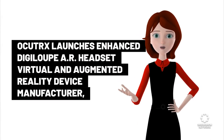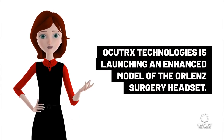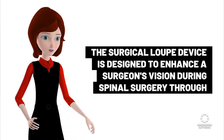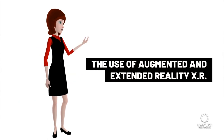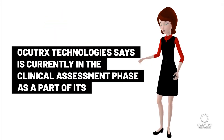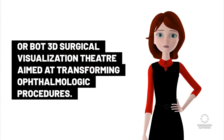Ocutex launches enhanced DigiLoop AR headset. Virtual and augmented reality device manufacturer Ocutex Technologies is launching an enhanced model of the OR lens surgery headset. The surgical loop device is designed to enhance a surgeon's vision during spinal surgery through the use of augmented and extended reality (XR).